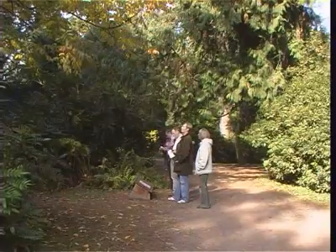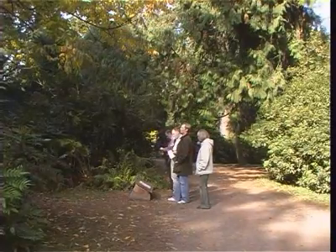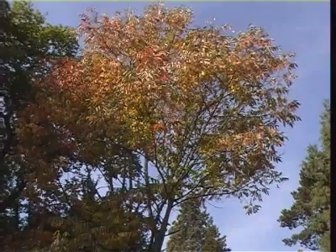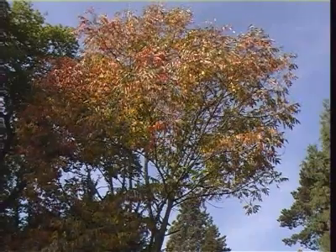This group of visitors are reading a notice about the varnish tree, the gum from which is used by the Chinese as a varnish and dates back to the first century AD.